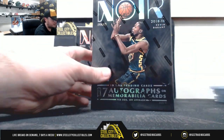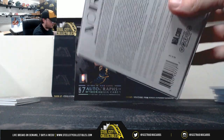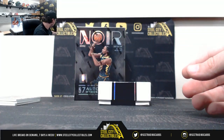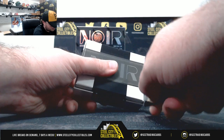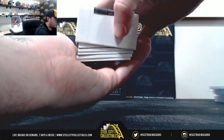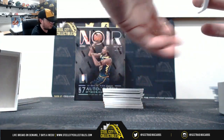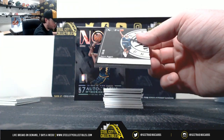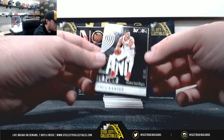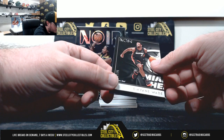Alright, box number 2. Jamal Murray, 57 of 85. Enes Kanter, 2 of 85. Dwyane Wade, 27 of 85.